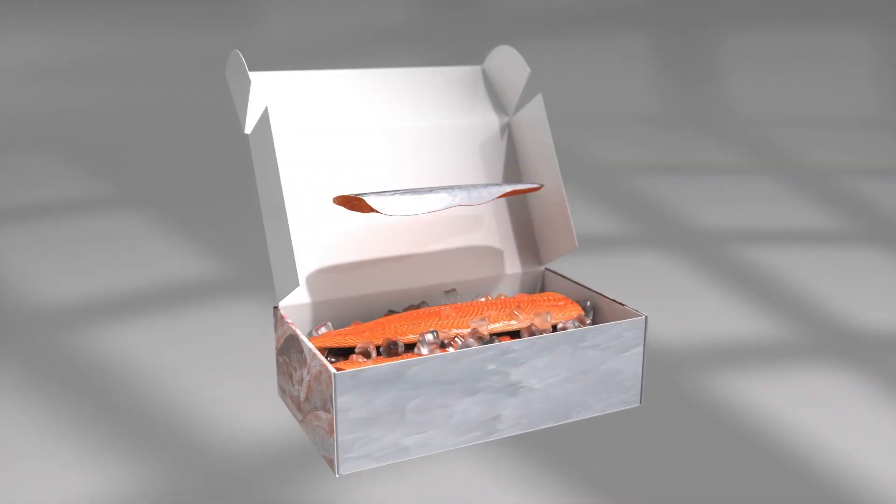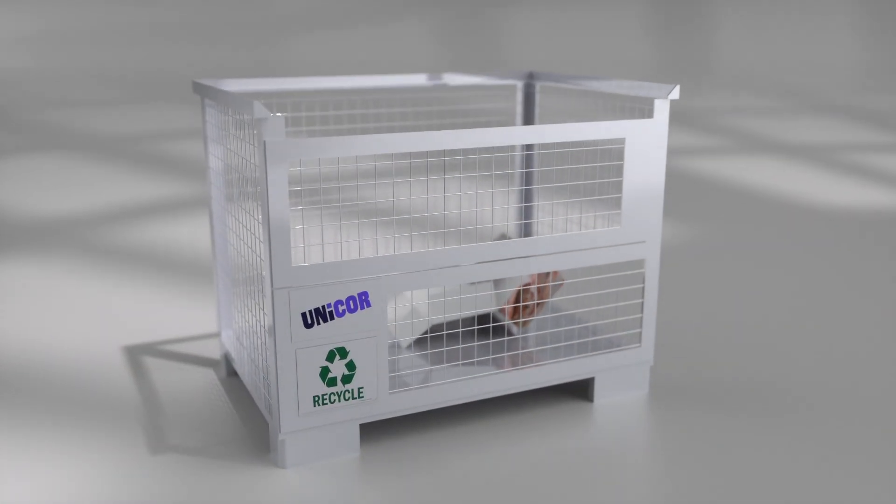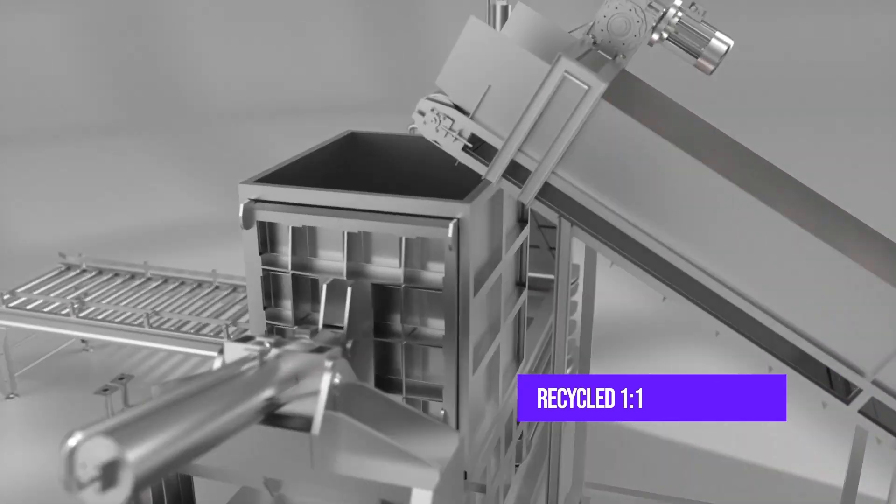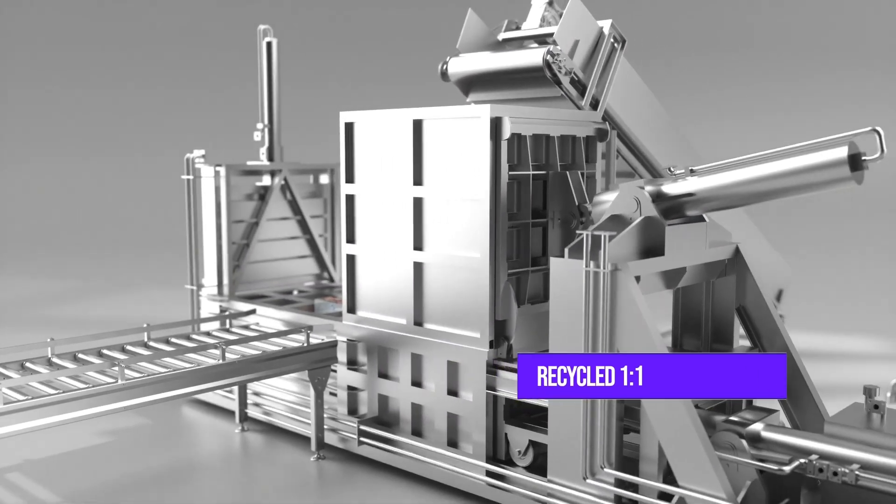Once delivered, Unicor pallets and packaging can be reused or recycled one for one while using a fraction of the energy both in production and recycling compared to conventional packaging.